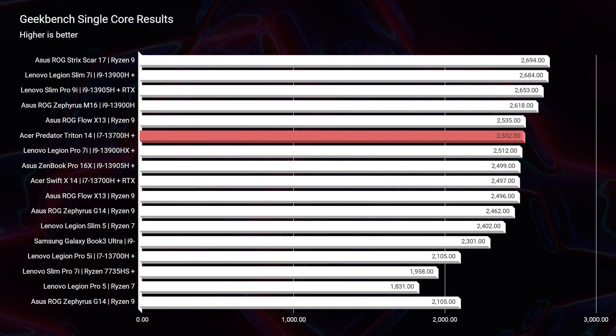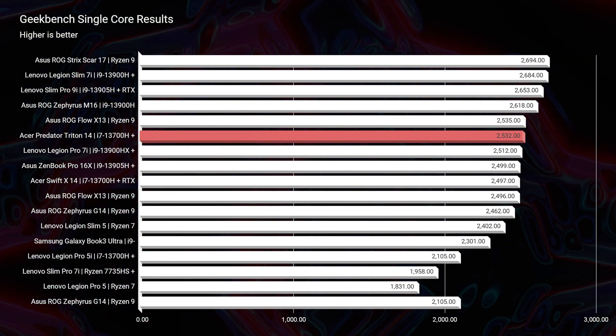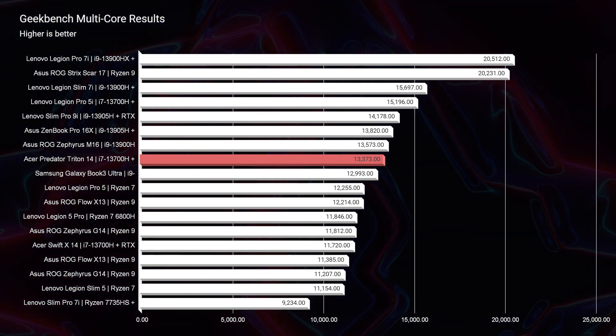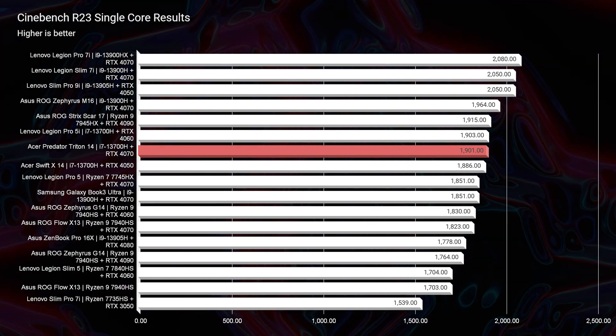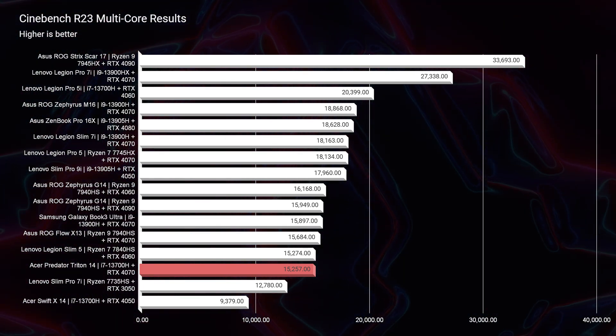Let's jump into the benchmarks. In Geekbench single-core and multi-core, this laptop performed really well. In Cinebench R23 single-core and multi-core, this laptop stands out as a great contender, though in multi-core it falls down the charts a bit. For the i7 processor, this is a solid score. If you want more performance, look into the i9 model — though while looking online, I've yet to find one available for purchase. Last year's model came in an i9 with the 12th-gen Intel processor, but so far this year I've yet to find an i9 for sale.